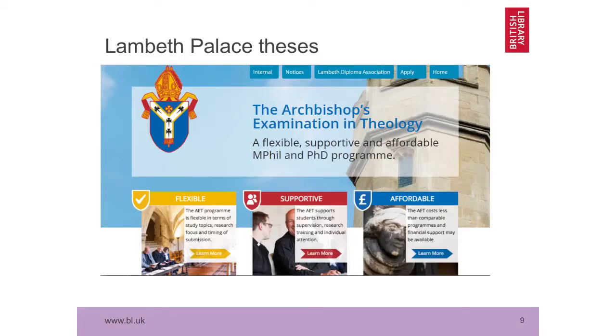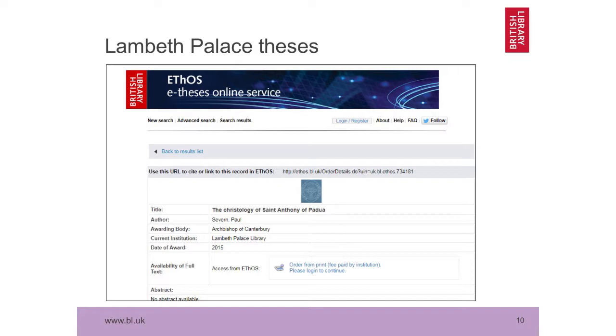Lambeth Palace theses — who knew the Archbishop of Canterbury awarded theses? At the last count we've got 145 UK universities and institutions of one form or another listed as participating institutions. Lambeth Palace has just been added. They do support and award a really small number of doctoral degrees, and the awarding body is the Archbishop of Canterbury. We were quite entertained and excited to have them as the latest addition to the flock of participating organisations. The reason they wanted to put their records into Ethos is not only because it's great to have them in there, but because they want to digitise their older print theses through the Ethos digitisation on demand process.